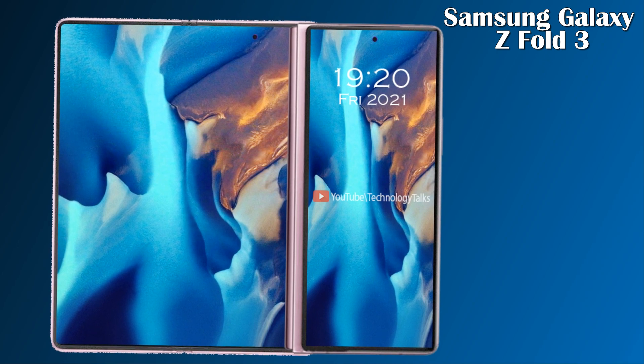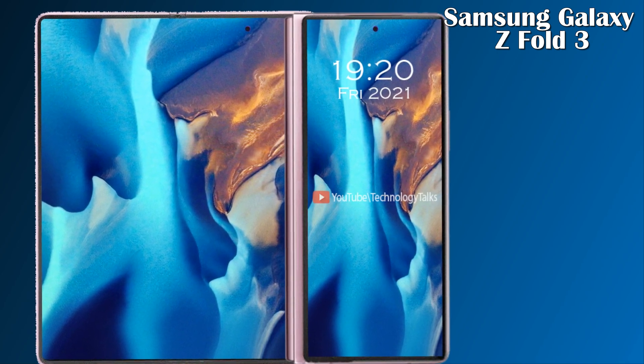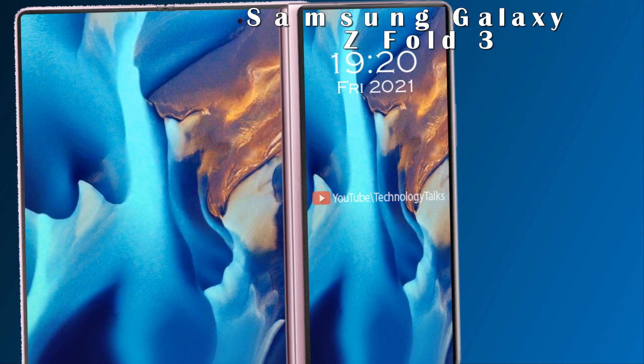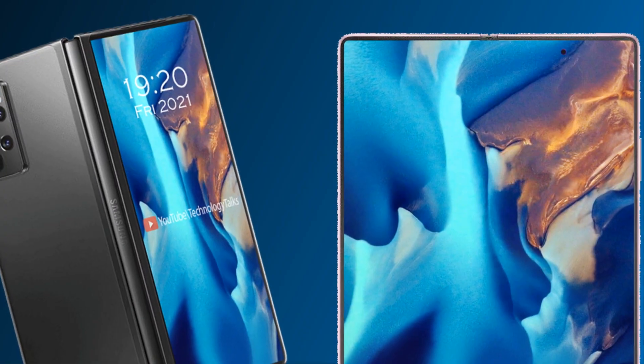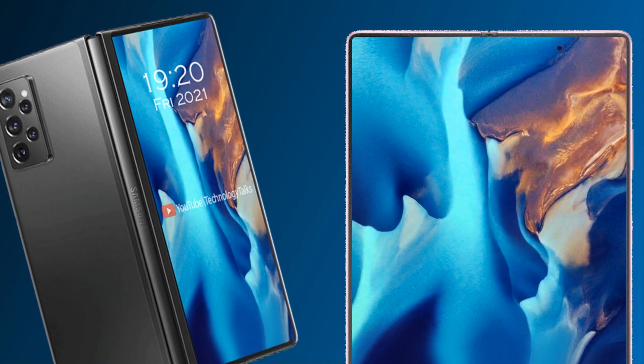What's up guys, welcome to my channel Technology Talks. Today we came up with another conceptual mobile called Samsung Galaxy Z Fold 3, so let's get started. The latest rumors about the Samsung Galaxy Z Fold 2 may be unveiled.